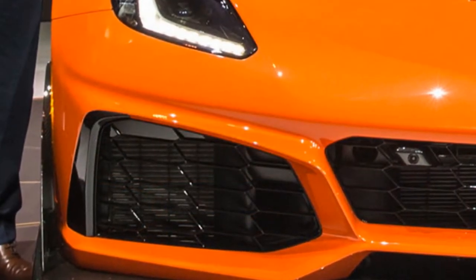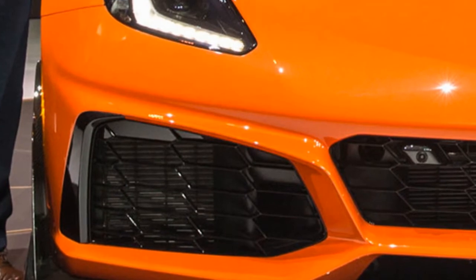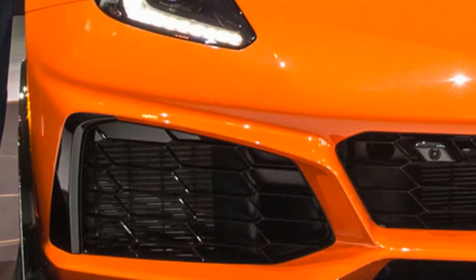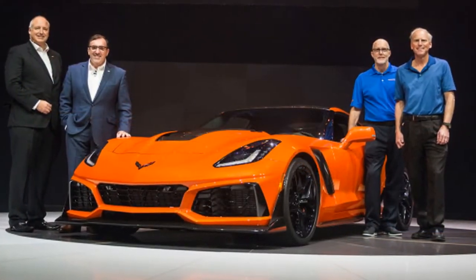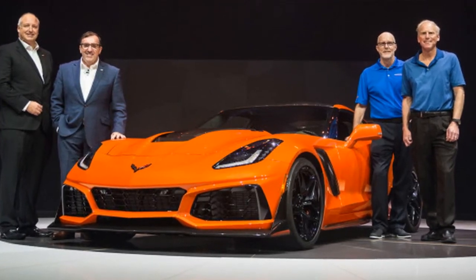The LT5 delivers 755 horsepower and 715 pound-feet of torque. The engine is based on the design of the LT4 V8 fitted to the Corvette Z06, but benefits from a more efficient intercooled supercharger with 52 percent more displacement than the LT4 supercharger. It also features GM's first dual fuel injection system, employing primary direct injection and supplemental port injection.